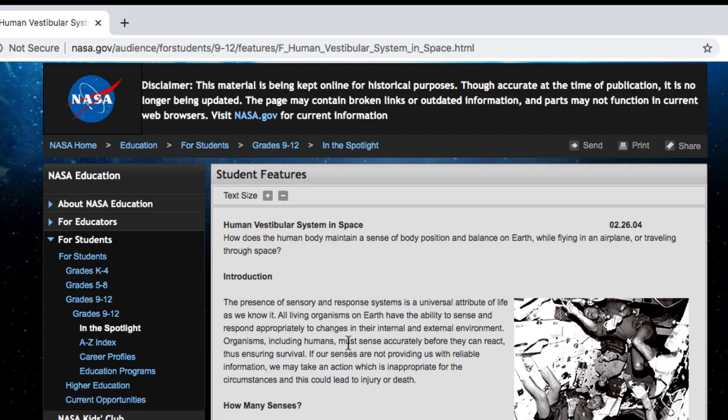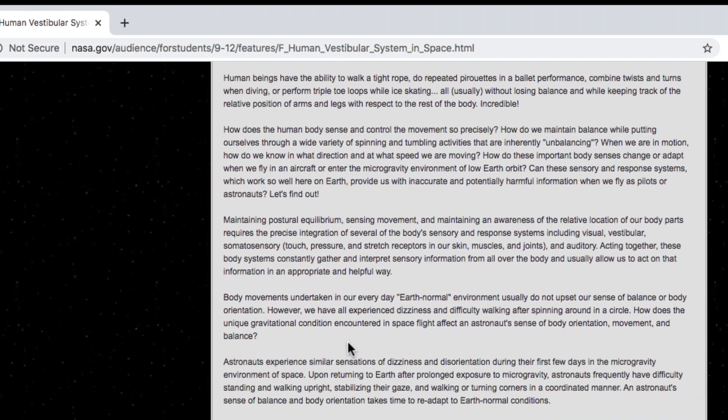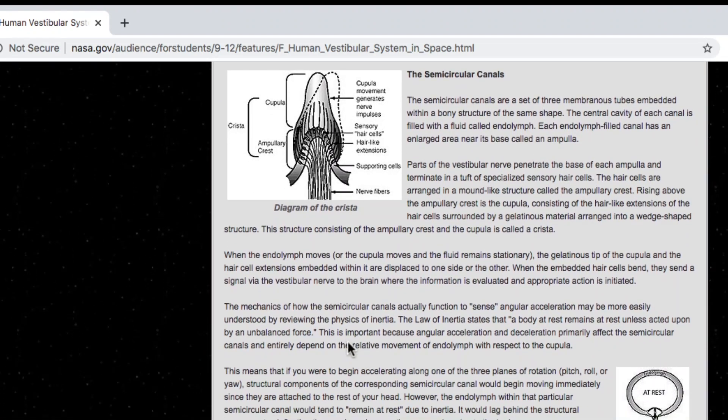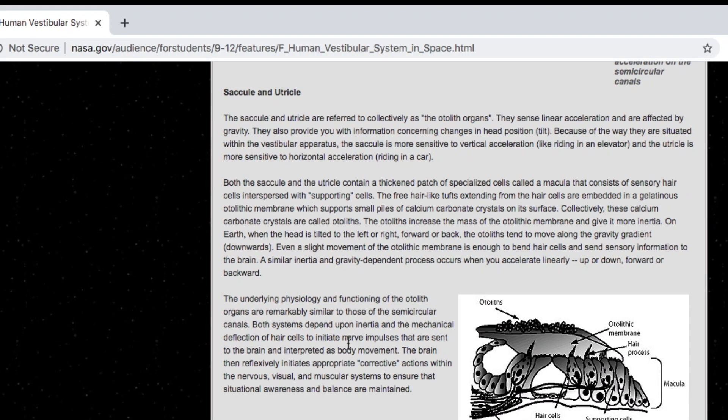So from this paper, it seems even glider pilots can be subject to somatogravic illusion. The otolith organs' physiology, per a NASA document, is remarkably similar to the semicircular canals: both depend on inertia and mechanical deflection of hair cells to initiate nerve impulses sent to the brain and interpreted as body movement. The utricle contains a thickened patch of specialized cells called a macula, consisting of sensory hair cells interspersed with supporting cells. The free hair-like tufts extending from the hair cells are embedded in a gelatinous otolithic membrane, which supports small piles of calcium carbonate crystals — collectively called otoliths — on its surface. The otoliths increase the mass of the otolithic membrane and give it more inertia, so even slight movement is enough to bend the hair cells and send sensory information to the brain.